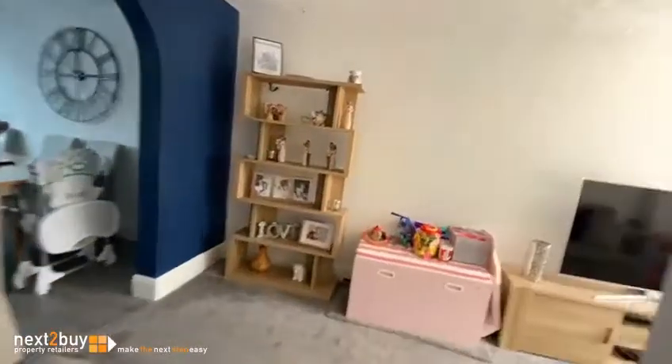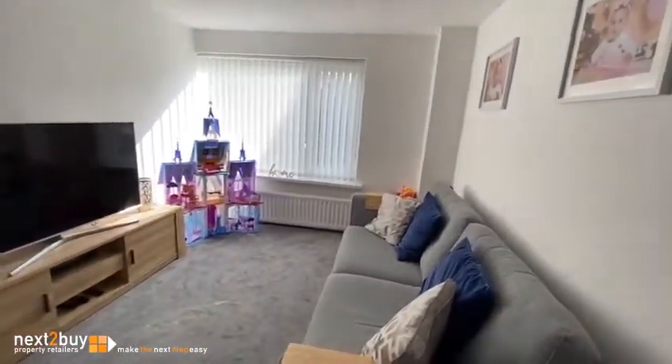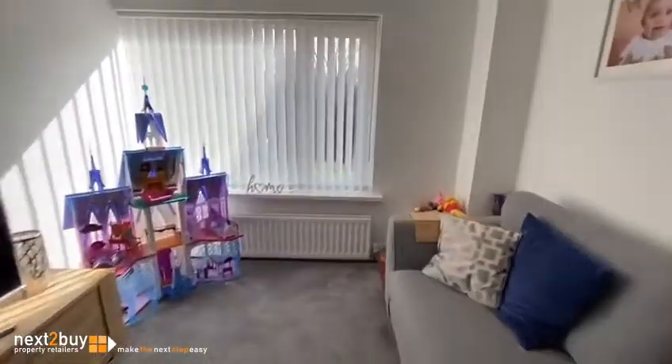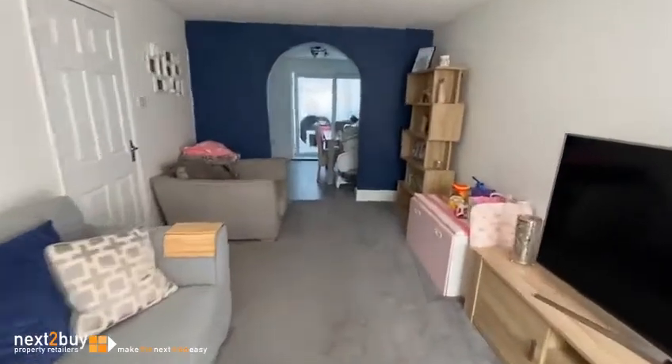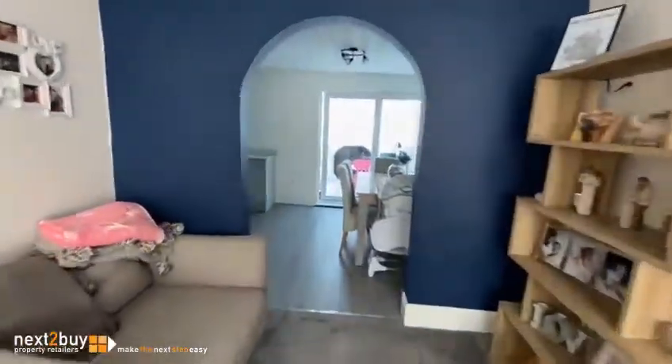The sitting room is on the right, and straight ahead we have the kitchen diner.